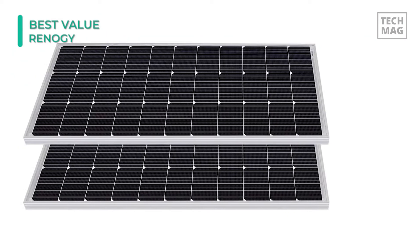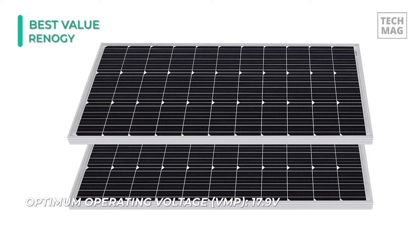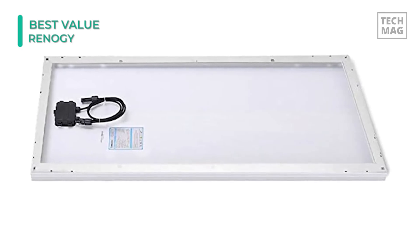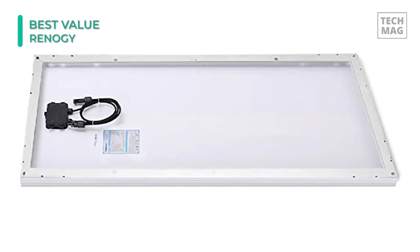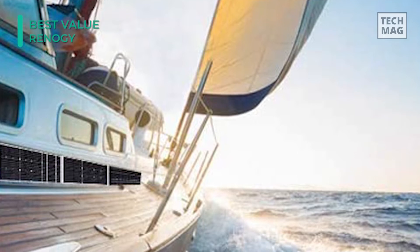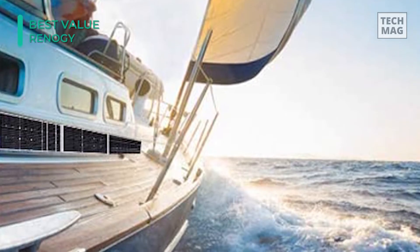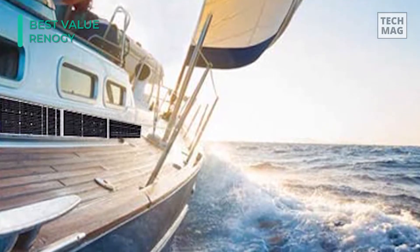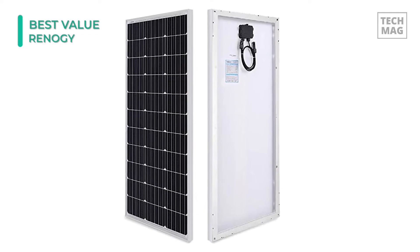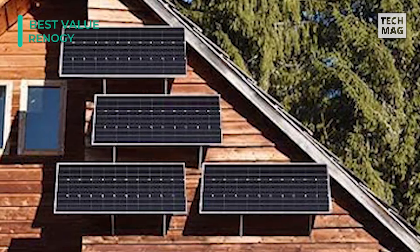The solar panel has been designed with multiple layer sheet laminations, and it comes with an IP65 waterproof rated junction box, ensuring maximum protection against dust and water jets. With MC4 connectors coming directly off the panel, connecting with other Renogy panels is easy. The TPT backsheet ensures smooth performance over a long period, and the corrosion-resistant aluminum frame allows for extended outdoor use, letting the panels last for decades. The bypass diode also minimizes power drop caused by shade and ensures excellent performance in low-light environments.